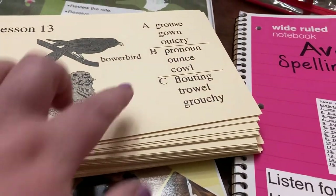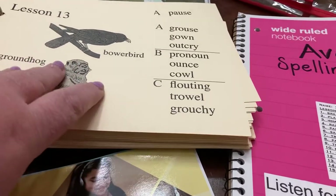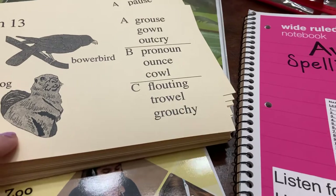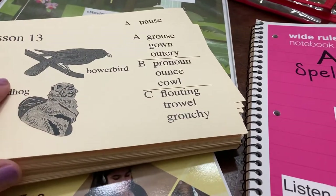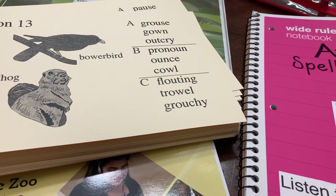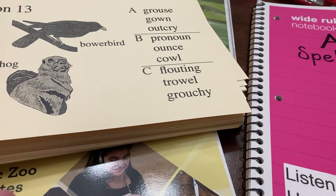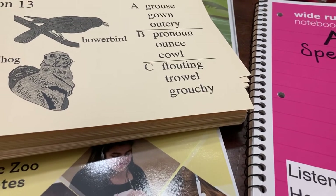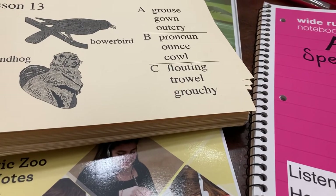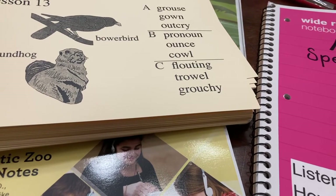My understanding is that once they get through level C, that's all the spelling they need for their entire elementary and high school education. We like it and it's been working for us. Her test scores show a whole lot of improvement in her spelling. I'm happy with it — she likes it, she does it independently, it does everything I need it to do. That's a win in my book.